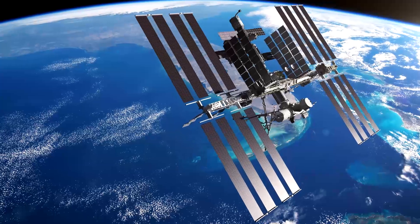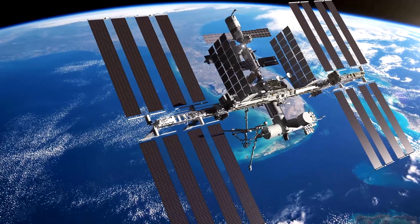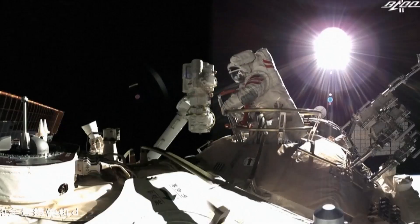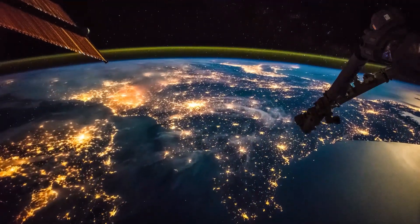But there aren't only observatories on our planet — there are also some in space. This is the International Space Station. Astronauts from different countries live here. And this is what our planet looks like from up there.